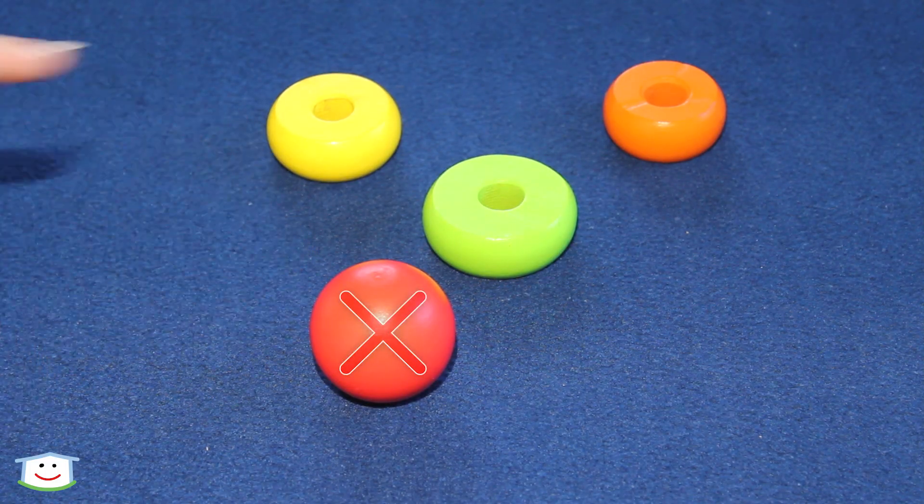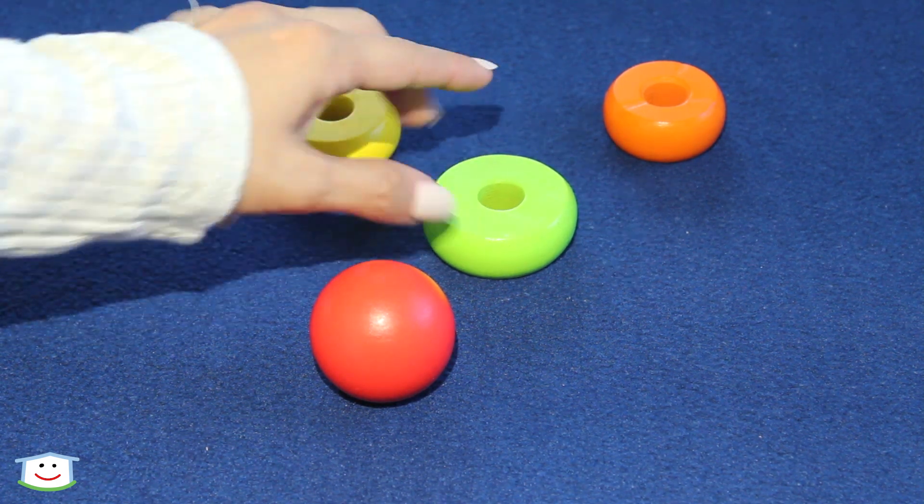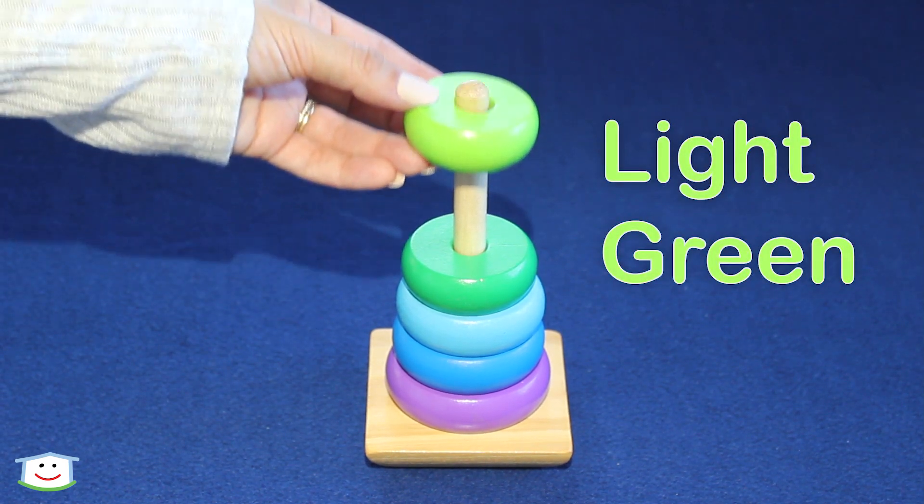Not this one, right? No. No. It's this one. Yeah. This ring is light green. This ring is light green.